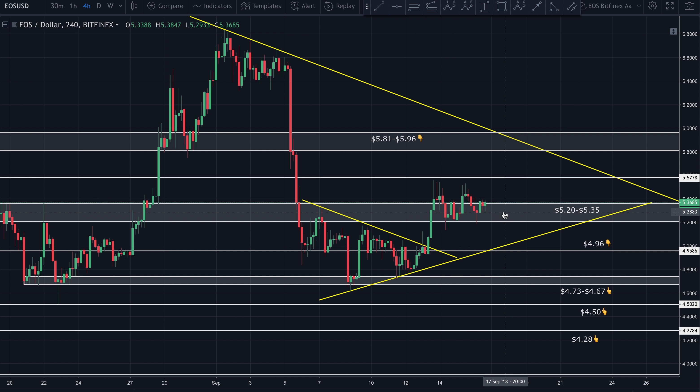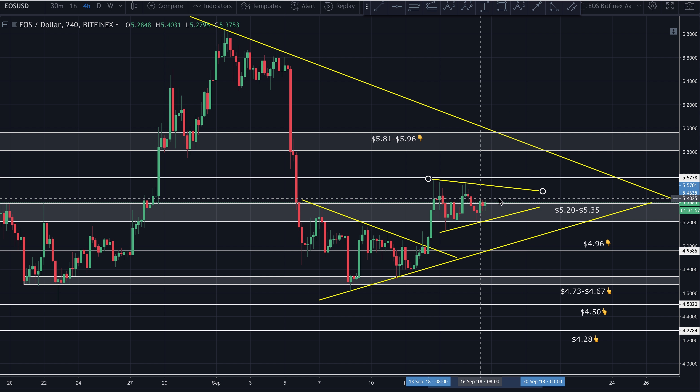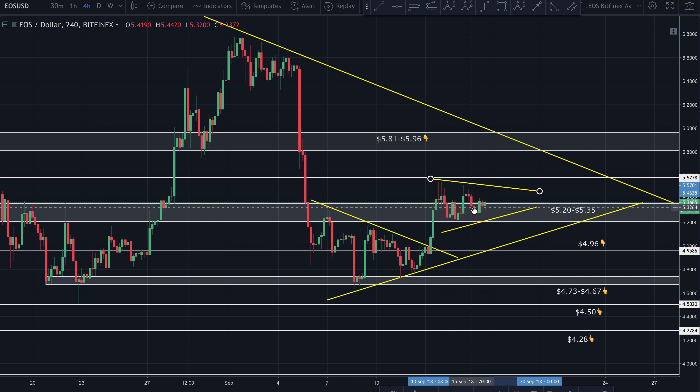We are entering a consolidation period where price is getting squeezed tighter and tighter. If I draw a line from wick to wick, we can see a series of higher lows and also lower highs. As it approaches the apex, the closer it gets, the more likely a breakout is to occur — doesn't mean it has to break up, just means a breakout could be up or down.